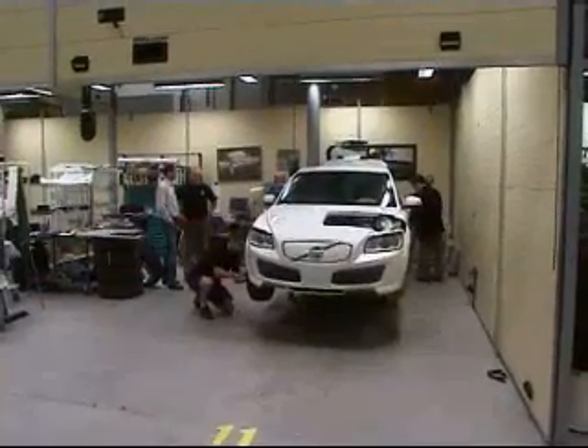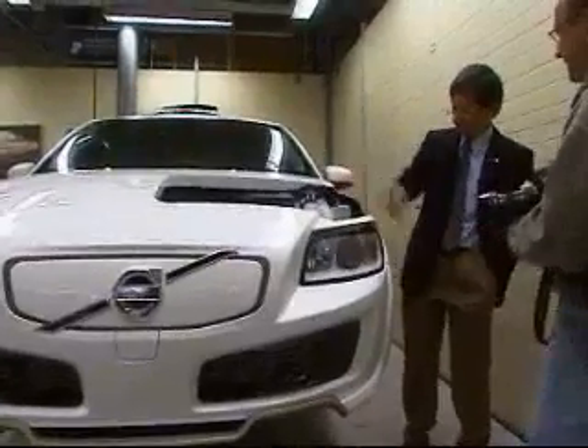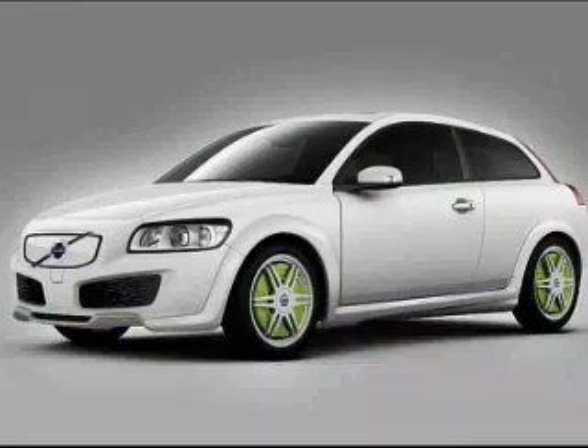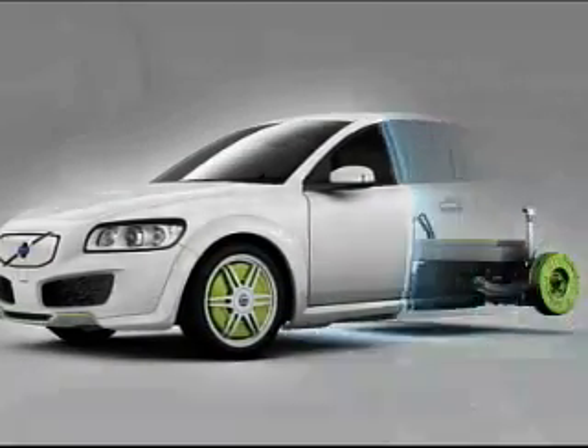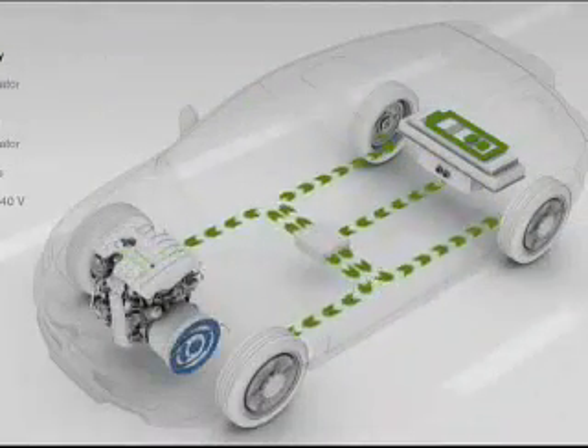Volvo Cars now introduces yet another car of the future as an important part of the company's environmental concentration. This is the Volvo Recharge concept, a rechargeable electric car with a very high charge capacity that can also be charged during the journey by means of its flexi-fuel engine.